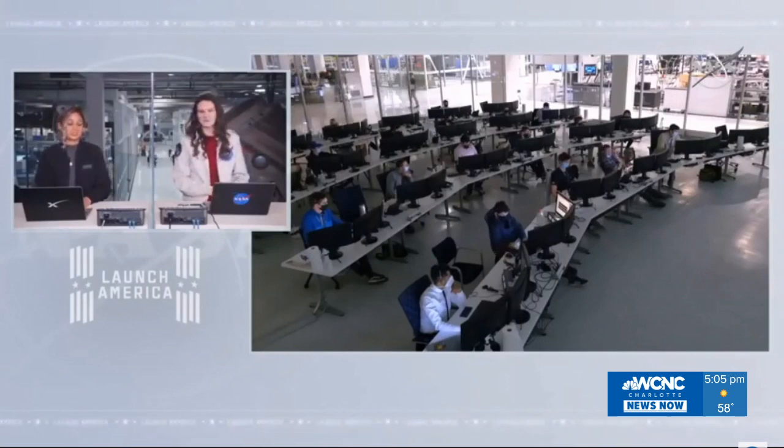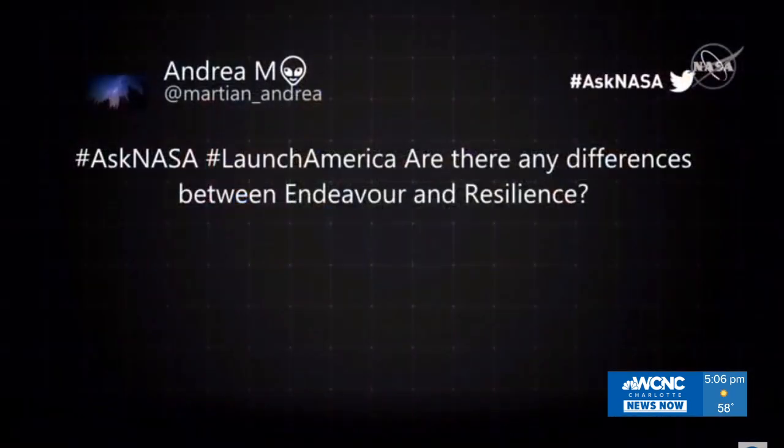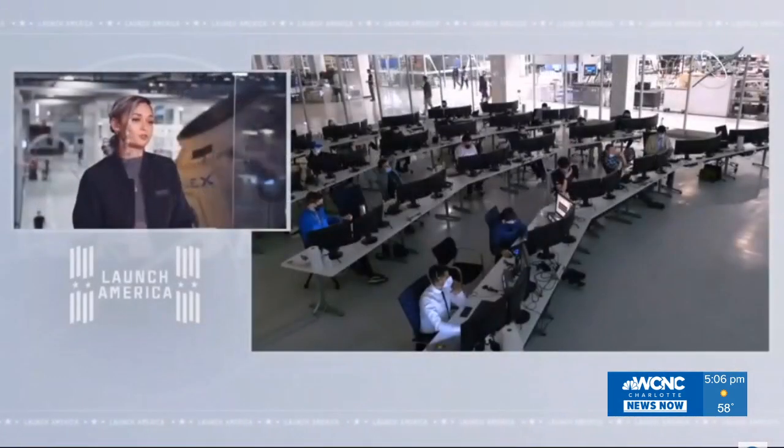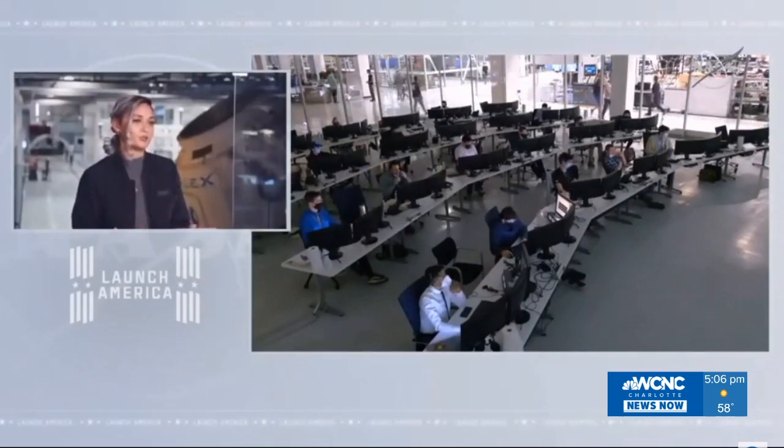Another question: is there any difference between Endeavour and Resilience? That's a really good question. By design, not really — they both are designed to be fully functional Dragon vehicles. Endeavour was the first test vehicle used in the Demo missions.